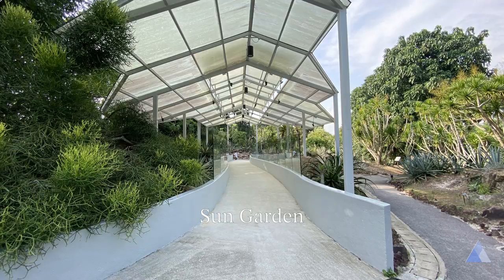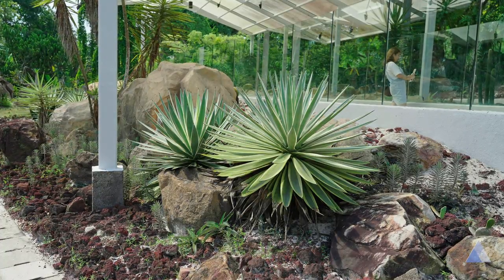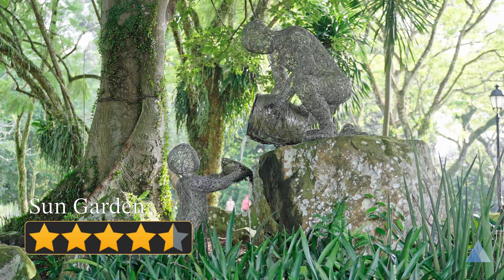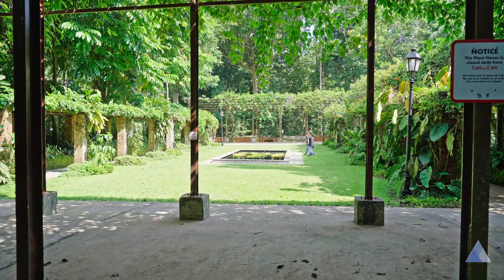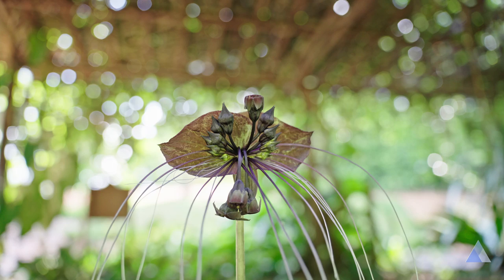The Sun Garden displays plants from drier environments. Here you can find plants you don't usually see in the tropics. For the novel plants and the beautiful statues here, this gets a 4.5 out of 5. The Plant House has sheltered rows of flora on display and a pond in the middle of a grass square. It's quite a pretty place to visit, but not much else is happening, so I'll give it a 3.5.